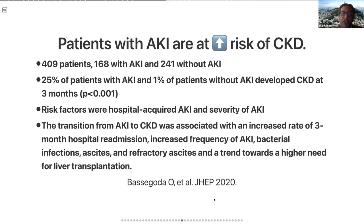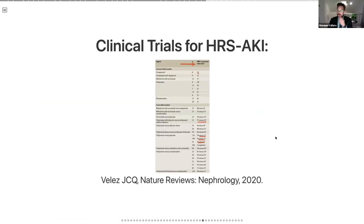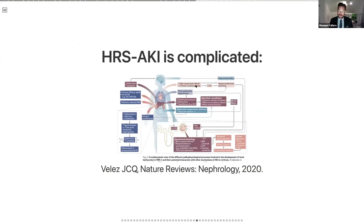Q: Should beta blockers be stopped in patients with AKI? A: It's gone back and forth, but once your MAP is dropping, there's thought that you are really reliant on your cardiac reflex to be able to perfuse your kidneys. In patients with low MAPs at baseline, especially those undergoing LVPs, I will actually pull the beta blocker off. There's also the other phenotype — patients who are hypertensive but have ascites and chronic kidney disease — and in those people I'm not as proactive in removing it. But in people with a low MAP at baseline who likely don't have cardiac reserve, I'm very cautious with beta blockers in those with refractory ascites.